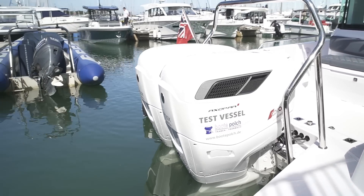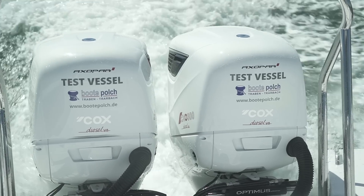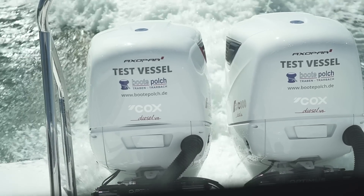They weigh 393 kilograms — 116 kilograms more than a Mercury Verado 300 V8 — and the unit cost is £45,000.